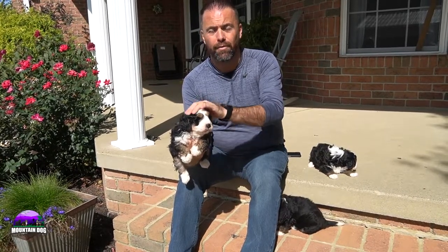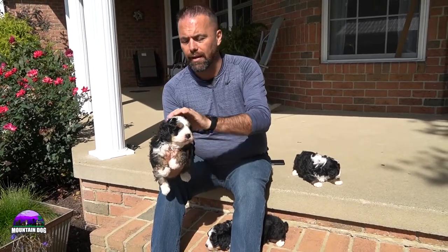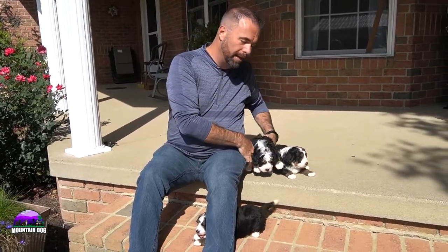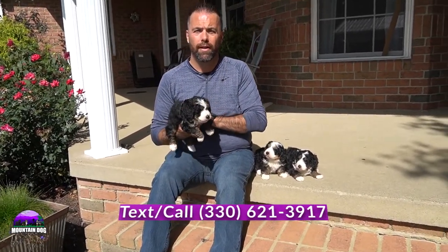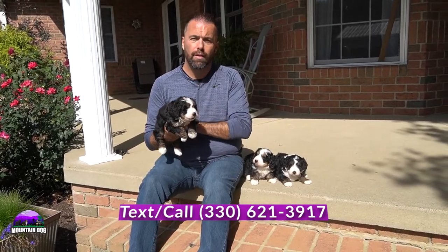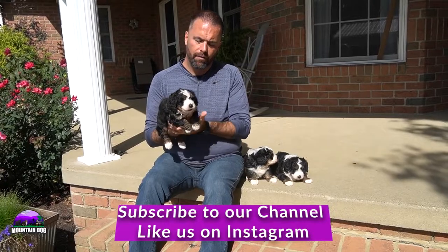You can check these guys out — they have individual pictures on our website, mountaindogcompanion.com. You can find us on Instagram as well, and of course here on YouTube. If you haven't liked or subscribed, make sure you do so. You can reach out via cell phone at 330-621-3917 or email mountaindogcompanion@gmail.com and find us on Instagram.